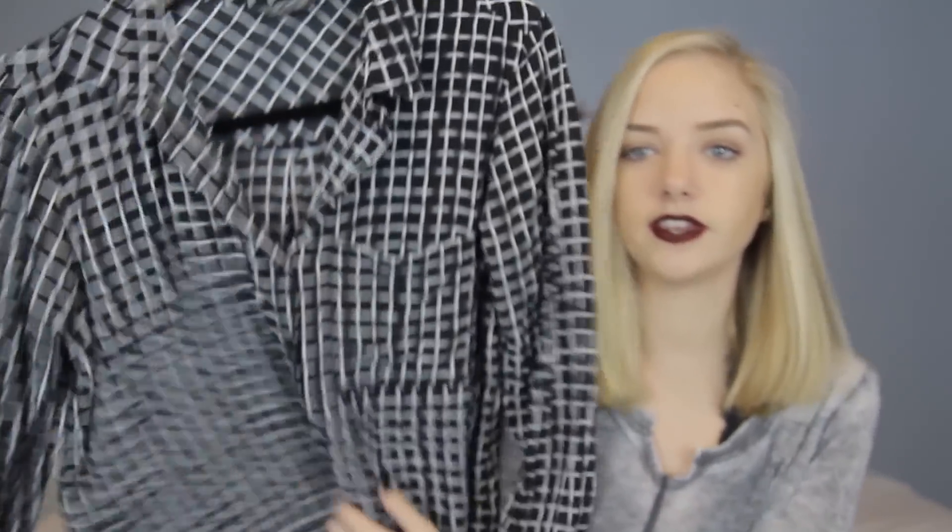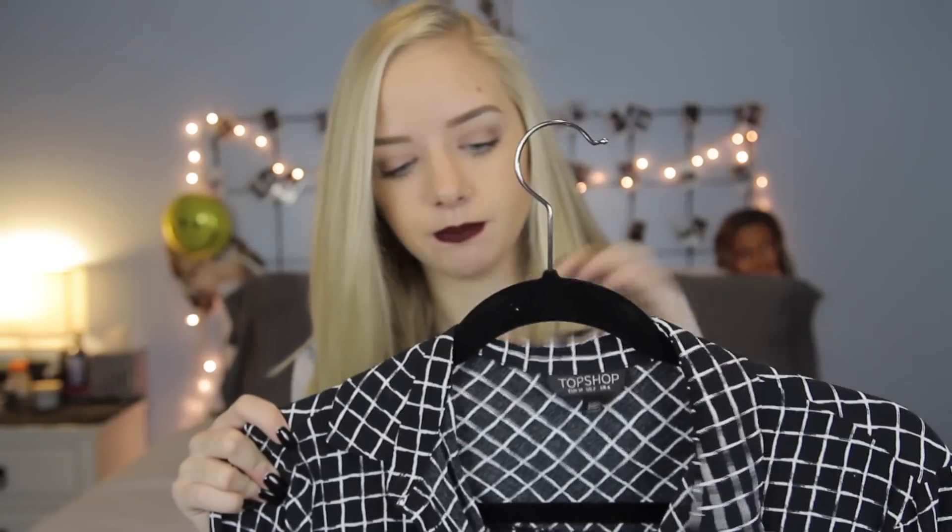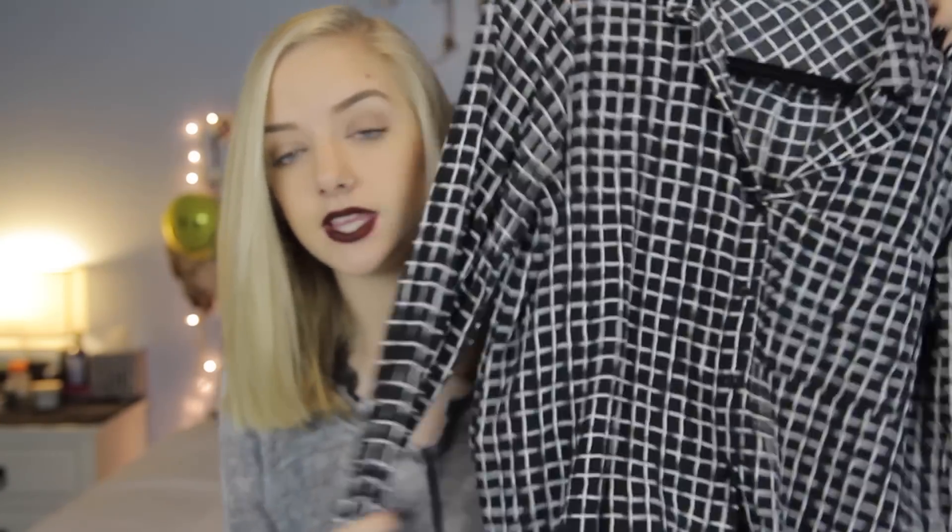The next thing that I got I already wore, and it's this nice grid blouse. It's black and white and it's really really nice. I wore it with the jeans that I'm about to show you and some black boots when I was at Playlist and I just think it's a really nice shirt.